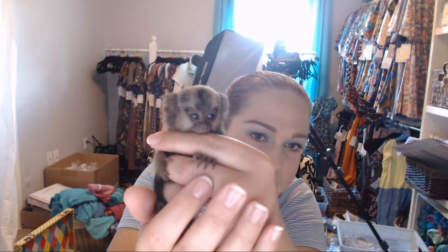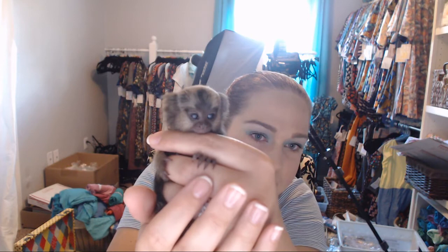Hey you guys! I did a pre-recorded video in case my little guy is camera shy so we can do a retake. But anyway, this is my monkey. He is a common marmoset. We just got him yesterday. He's a little boy, and I was going to feed him so you guys can see.